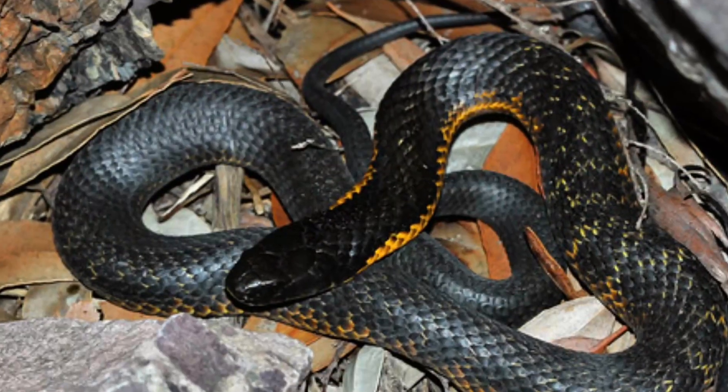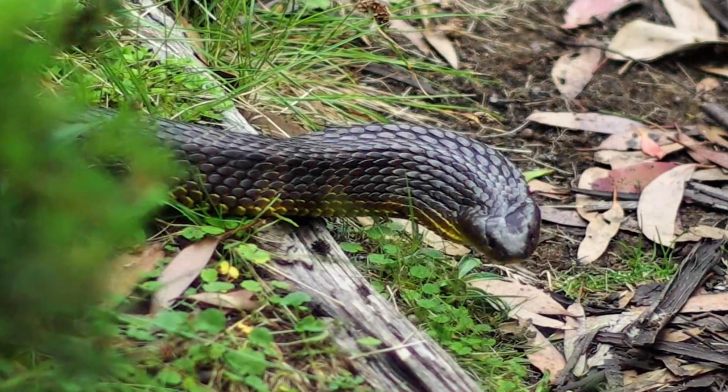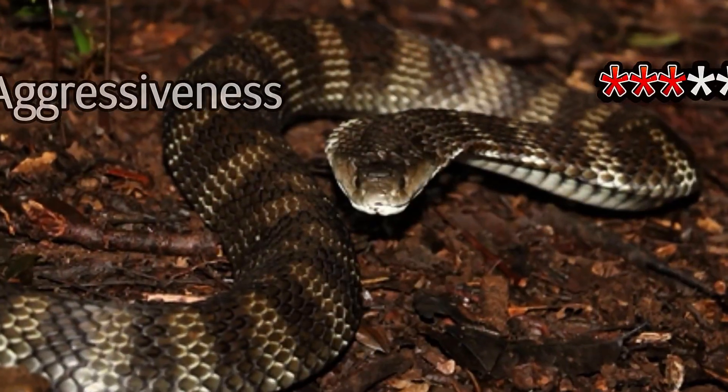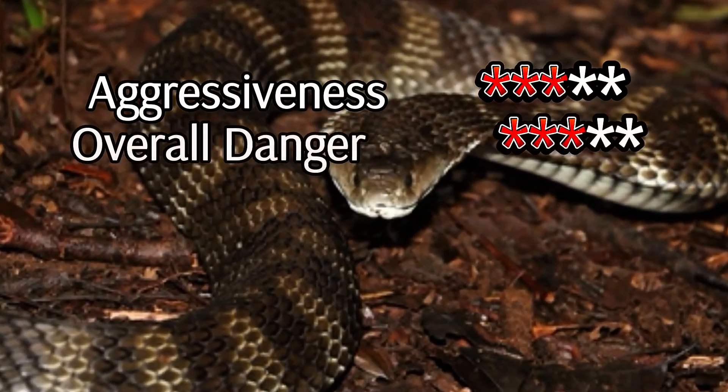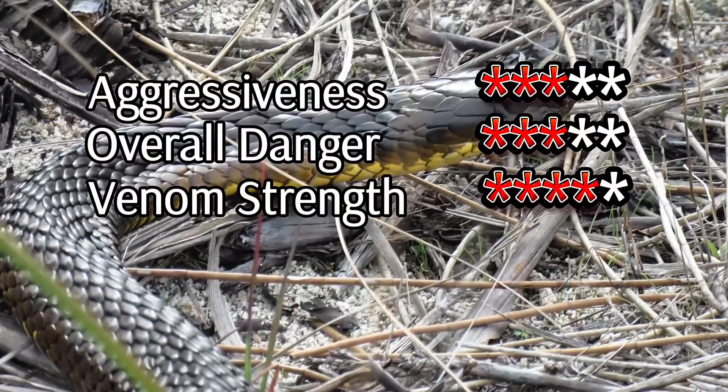However, the Tiger Snake isn't quick to attack. It often issues a loud, menacing hiss as a warning before striking. This snake plays an important role in its ecosystem, helping control rodent populations. It's a fascinating species, both for its looks and the balance it strikes between power and caution.